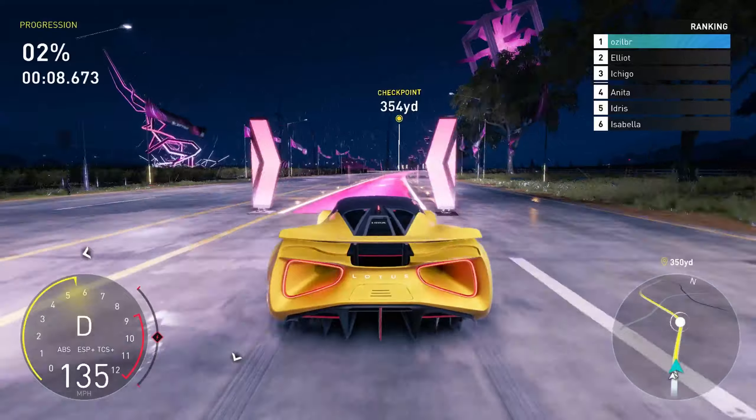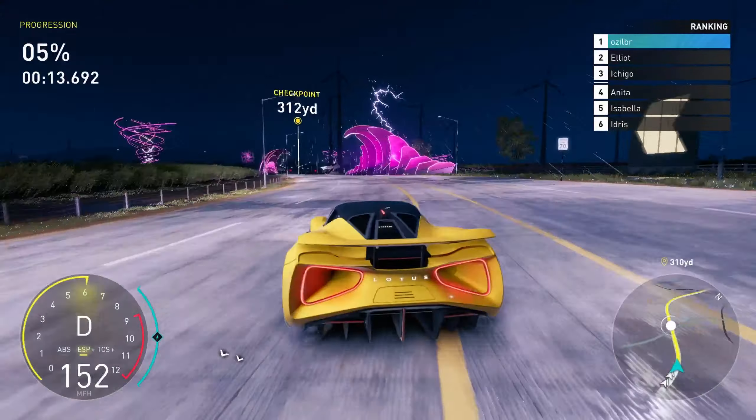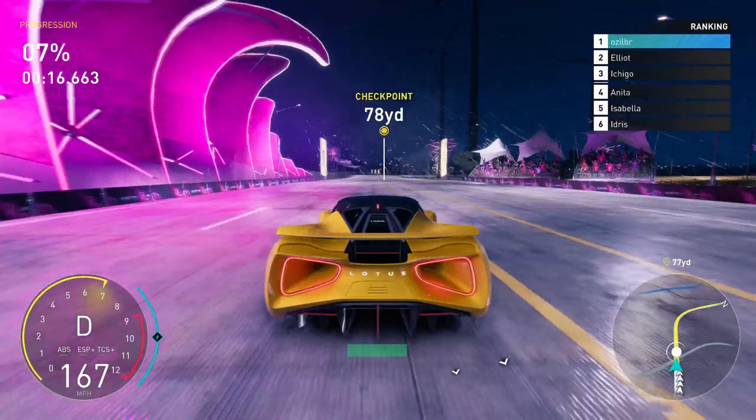So you're driving at warp speed through a tempest and racing a bunch of friggin' monsters. What could go wrong? Keep her as steady as you can. I'm going to try to get good footage.